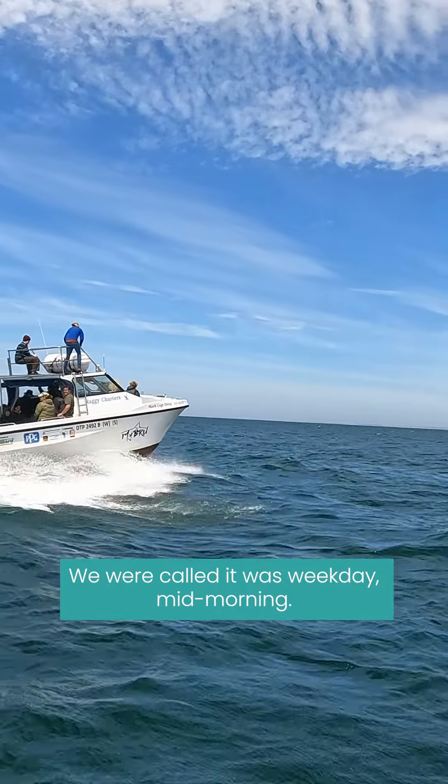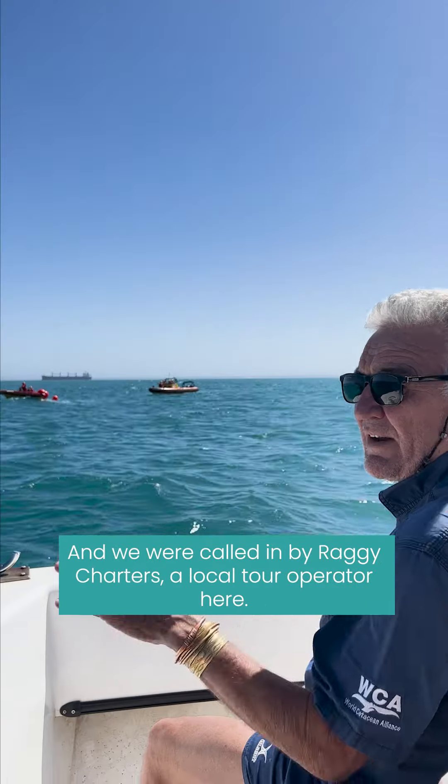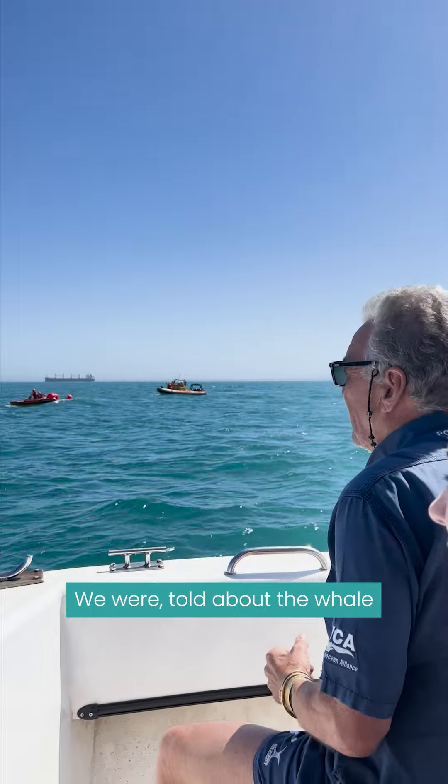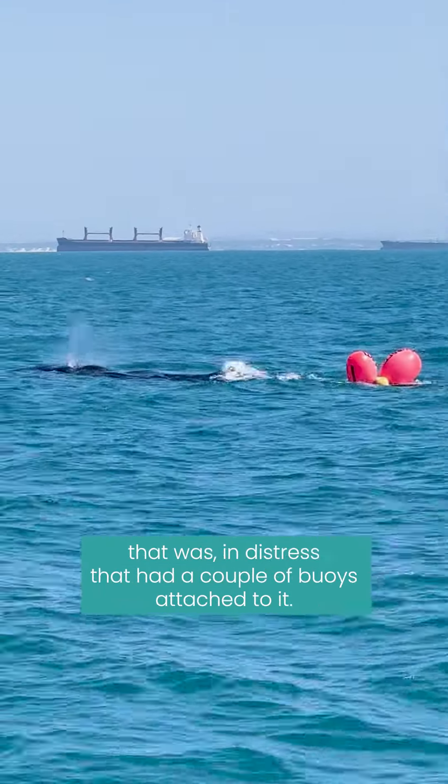We were called — it was a weekday, mid-morning — and we were called in by Raggy Charters, a local tour operator here. We were told about a whale that was in distress and had a couple of buoys attached to it.